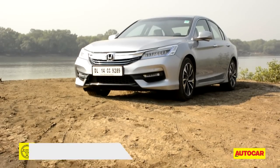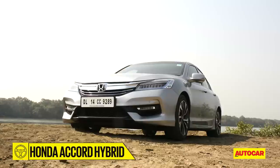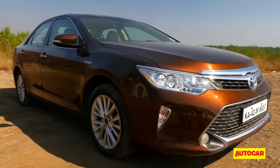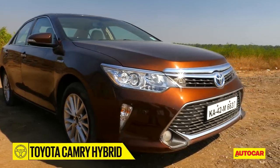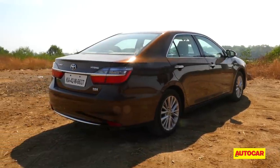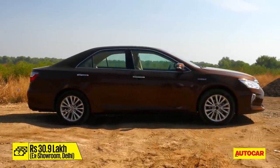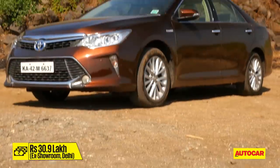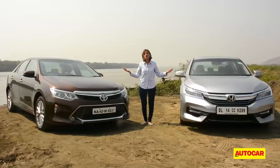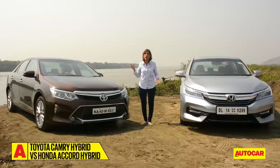The fully imported Accord hybrid is subject to the full spectrum of Indian taxes, meaning it costs a hefty 37 lakh ex-showroom Delhi. Toyota, on the other hand, assembles the Camry hybrid at its plant in Karnataka, which qualifies it for incentives under the government's FAME India scheme. Resultantly, it's available for a far more reasonable 30.9 lakh. If it were purely on price alone, it would be game over — but that's not how we do it at Autocar.